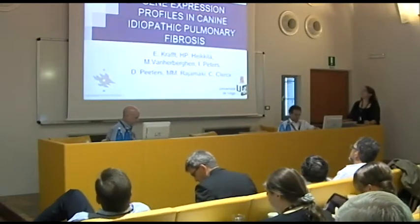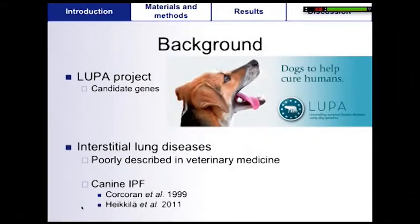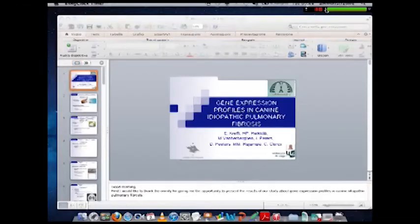This study is about the gene expression profiles in canine idiopathic pulmonary fibrosis. In the canine species, identification of candidate genes using whole genome association study is easier than in humans. So the European Lupa project was initiated to use dogs to unravel human diseases. As human and canine IPF are clinically comparable, canine IPF was selected as a potential model for human IPF.